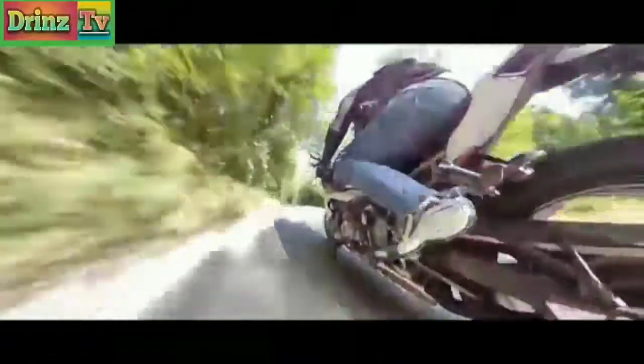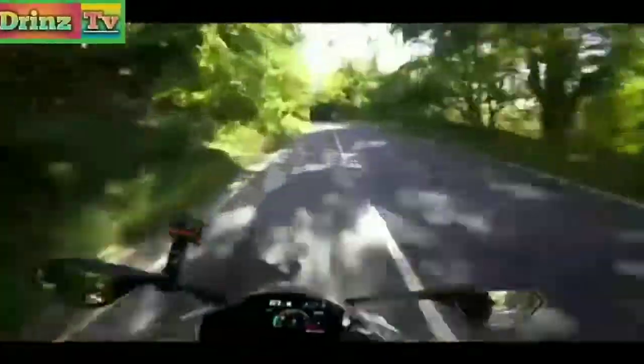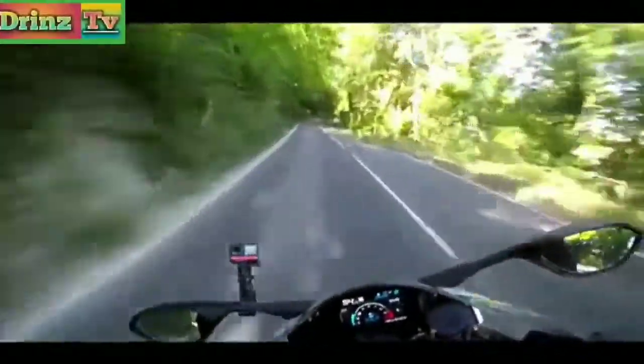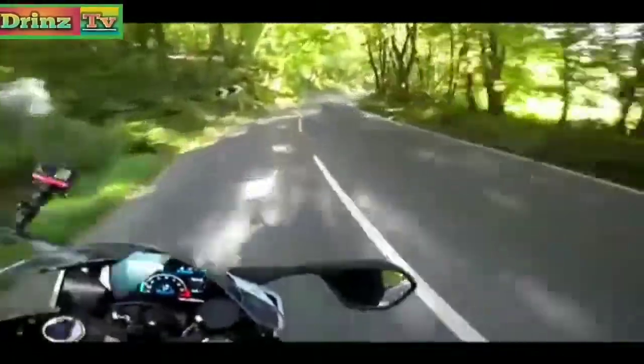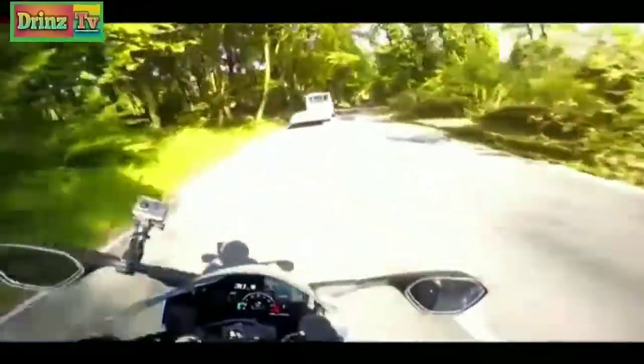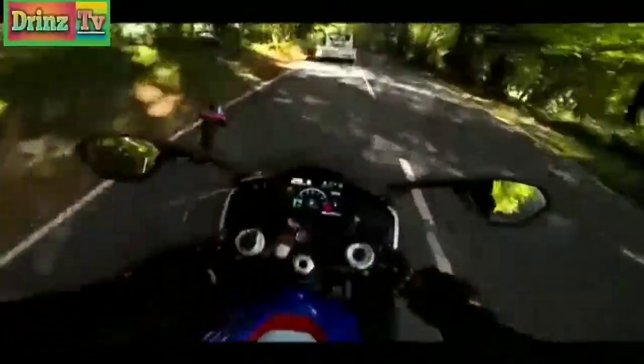Coming into a couple of twisties — the quickshifter and blipper is also incredible. The bike is just telepathic. The handling — so stable, so confidence-inspiring.